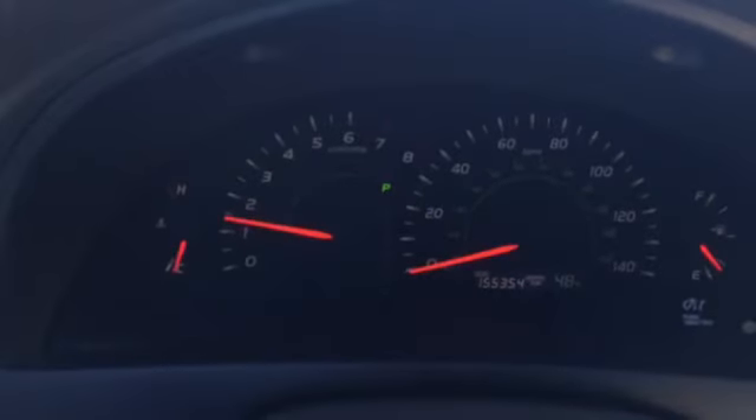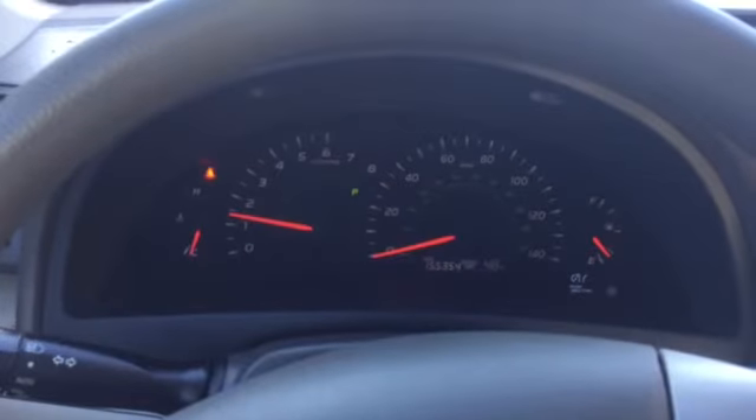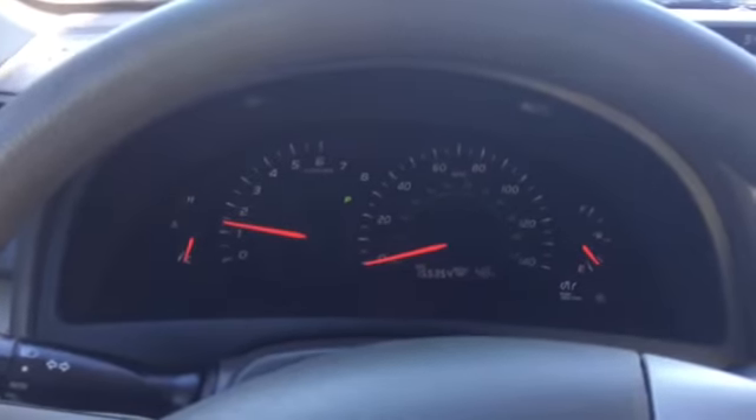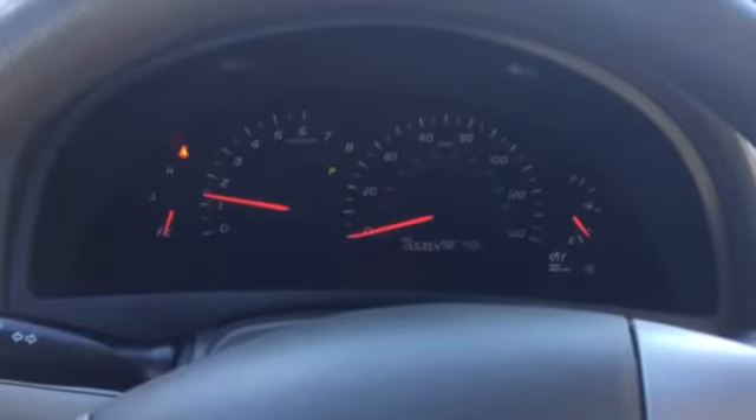As you can see here, very low miles especially for a 2007 — 155,000 miles. It's a real good mileage and you can see there are no warning lights on at all. This vehicle is in great running condition with no mechanical issues whatsoever.